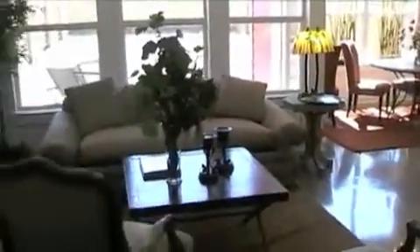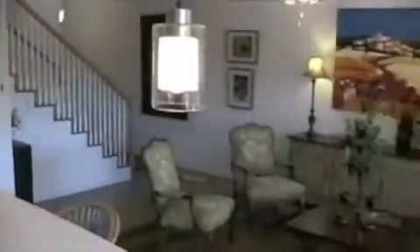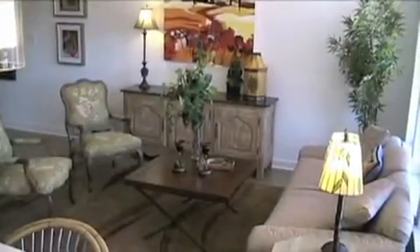You have polished concrete floors that are very easy to clean. The floor plans of the homes here at the Enclave at Westgate are very open and offer so much usable space for you and your entire family to enjoy.